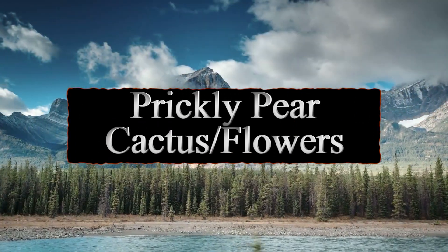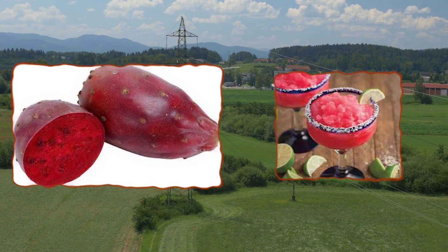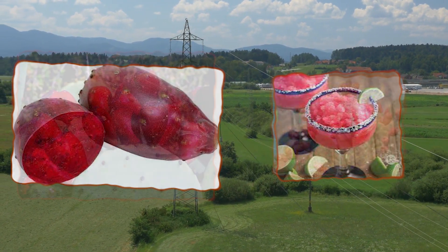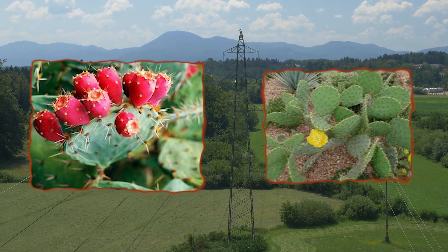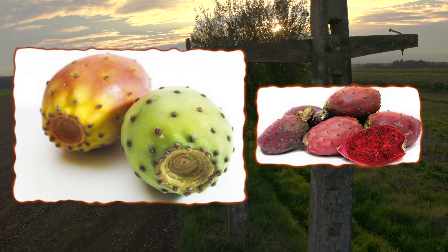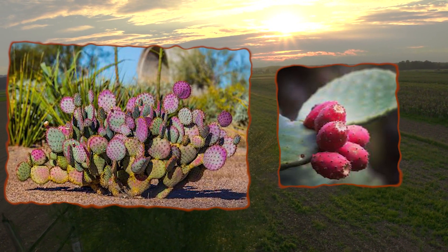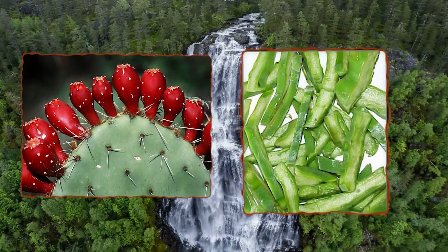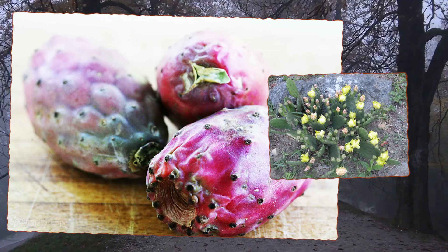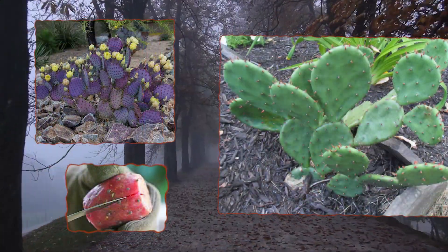Number six: prickly pear. Prickly pear is another cactus with edible fruits. It has the advantage of not being 10 feet off the ground, but the disadvantage of being extremely spiny. Beyond the long sharp spines, it's also covered with tiny, hard-to-see spines that are almost impossible to remove from your skin. Don't touch any part with bare hands — remove the spines by cutting out the nodes or burning them off. The prickly pear pads are also edible but require more thorough cooking and don't taste as good as the fruits.